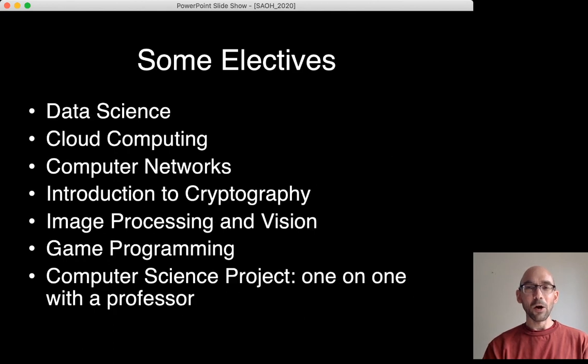Some electives that all computing students can take include data science, cloud computing, computer networks, introduction to cryptography, image processing and vision, and game programming. In fourth year, students can also do a computer science project one-on-one with a professor if they choose to.